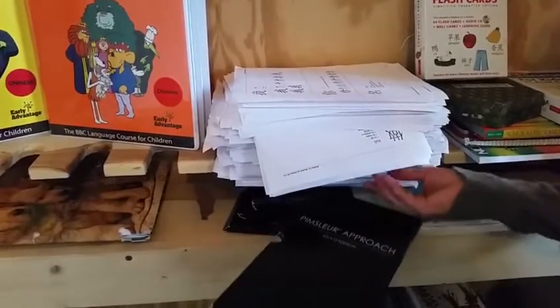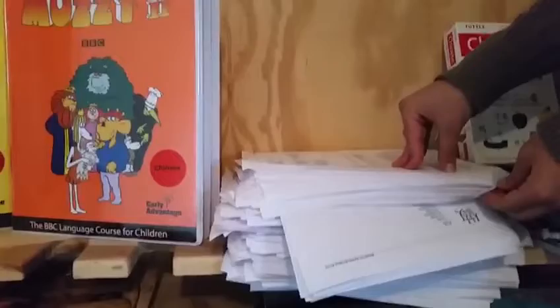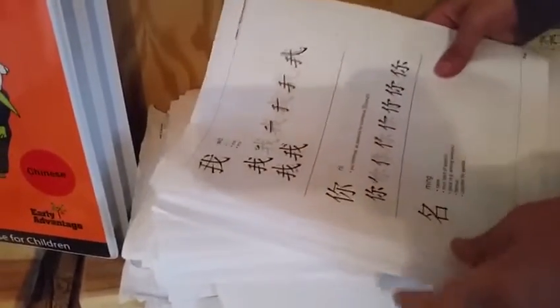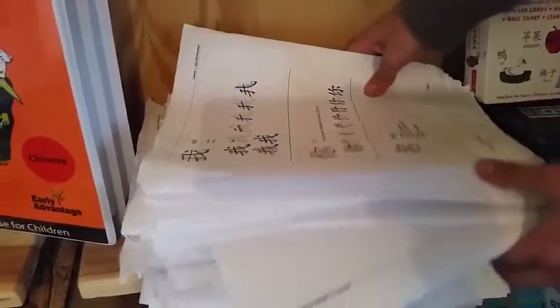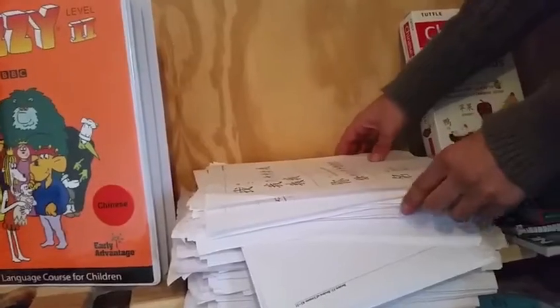I also have these — this is from a website called Kids Chinese Podcast, which is actually probably the most helpful thing I've done for language lessons so far. What I did is I printed out all these papers; they have the Chinese characters on them, and every day I listen to one lesson and copy down the characters from that lesson, which helps me learn them.